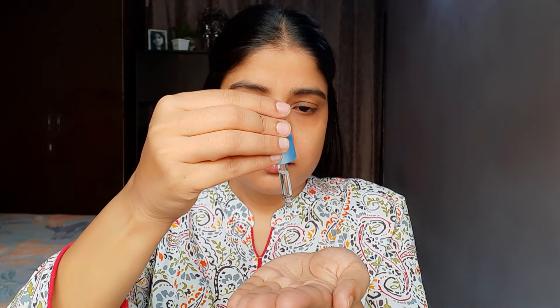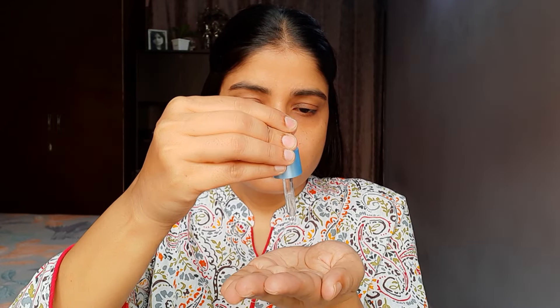Bohot saare log hyaluronic acid serum ko kaise use karna hai ismein confuse ho jaate hain. To main aapko bata du, isko aap morning aur night dono mein use kar sakti hain. But aapko yeh dhyan rakhna hai ki isko tab use karna hai jab aapki skin damp ho — poori tarah se dry na ho. Jaise ki aapne face wash kiya aur halki skin damp hai, towel se halka sa pat kar lete hain to skin hamare bilkul water nahi rahi lekin damp karti hai. Uske baad aapko turant isko use karna hai. Dry skin pe bilkul bhi apply nahi karna hai, aur jaisi hi aap isko apply karein uske upar aapko ek thick moisturizer zarur apply karna hai.